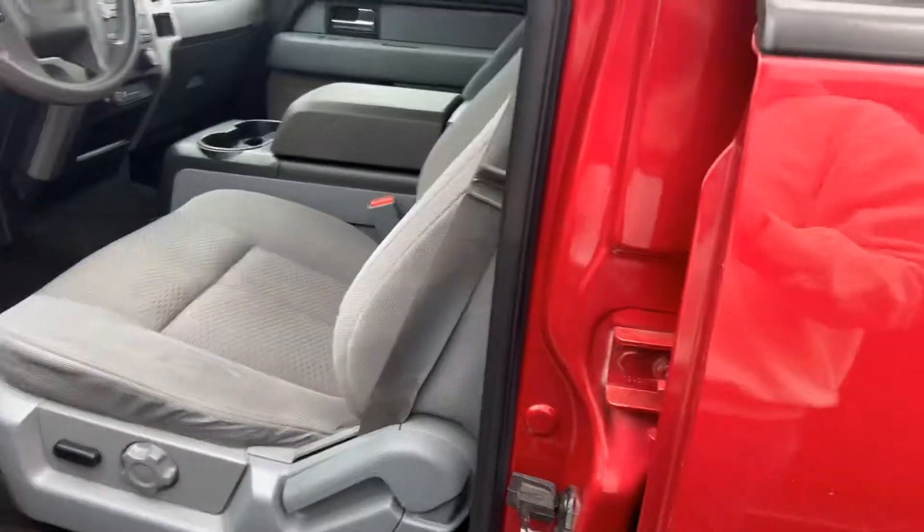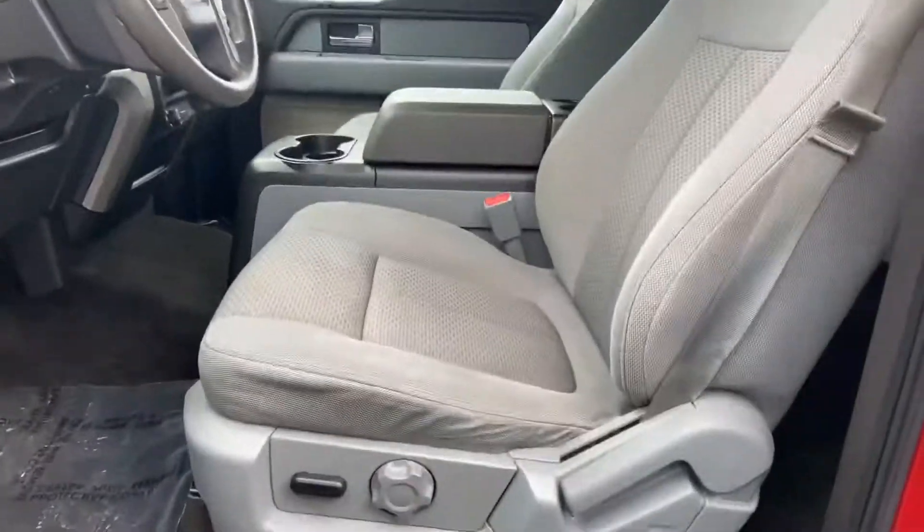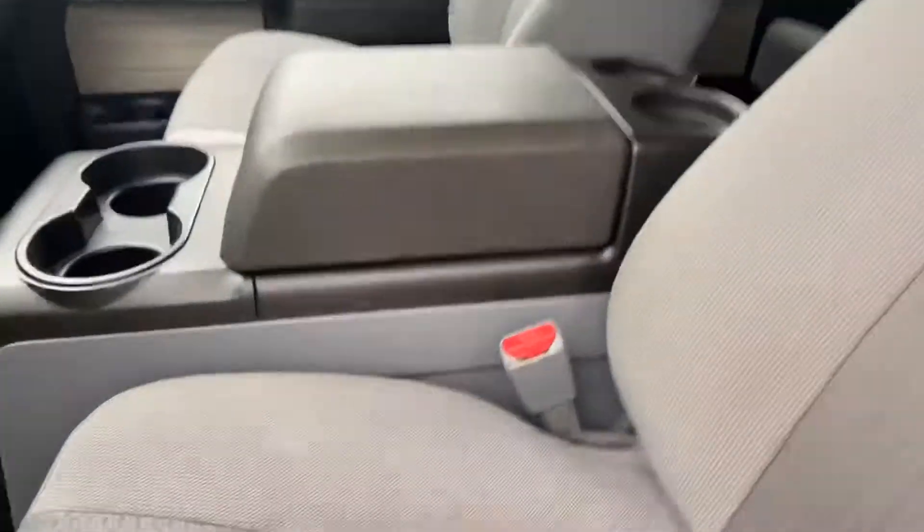So we take a peek inside. You do get the power driver's seat and the center console as well. I prefer that.